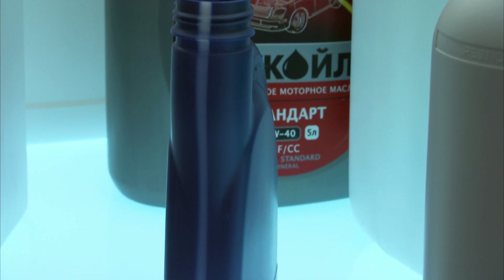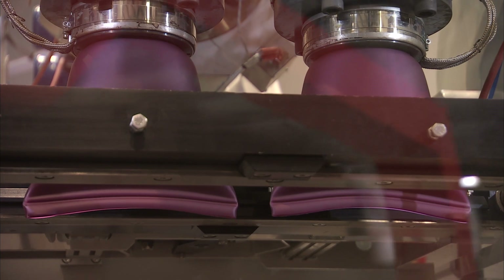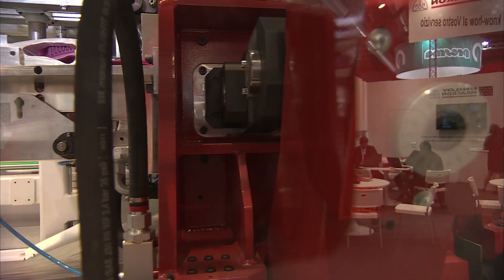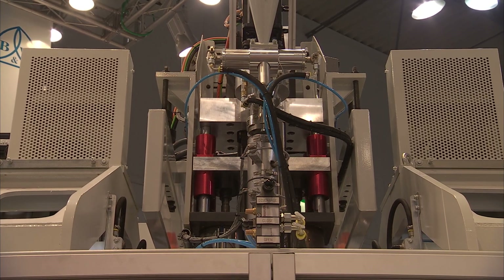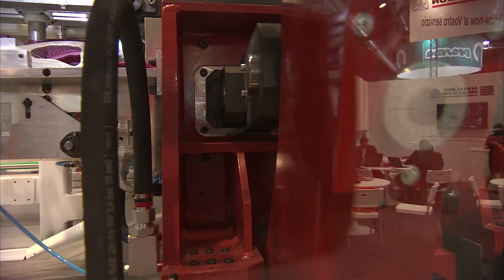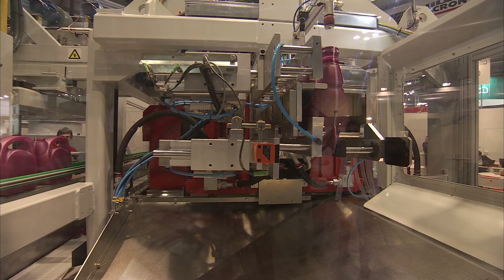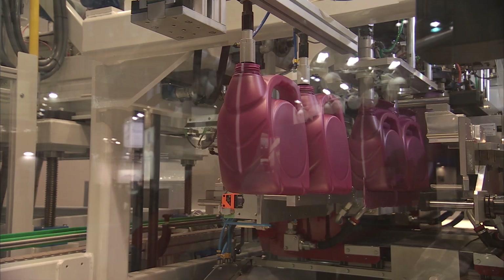The machine is able to produce 620 bottles per hour with a cycle time of approximately 22 seconds. This machine is part of the Energia Zero line, the name we use for all electric machines that we produce in Italy, based in this case on a toggle system.